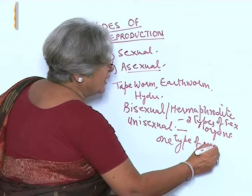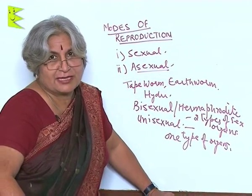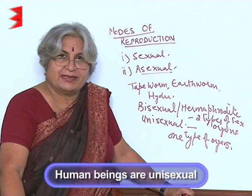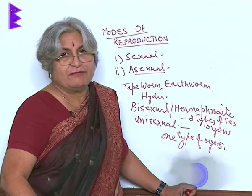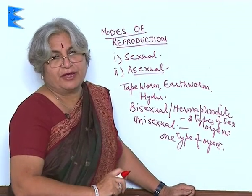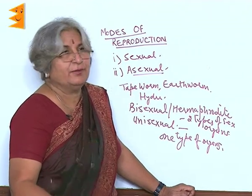So, what are human beings? Are they unisexual or bisexual? Of course, they are unisexual because either they are men or there are women. So, what we find is that animals are unisexual, and here we will study about sexual reproduction in animals, especially human beings.